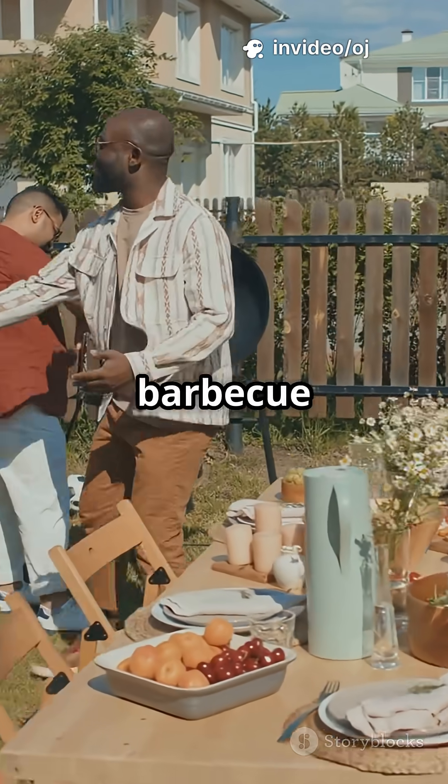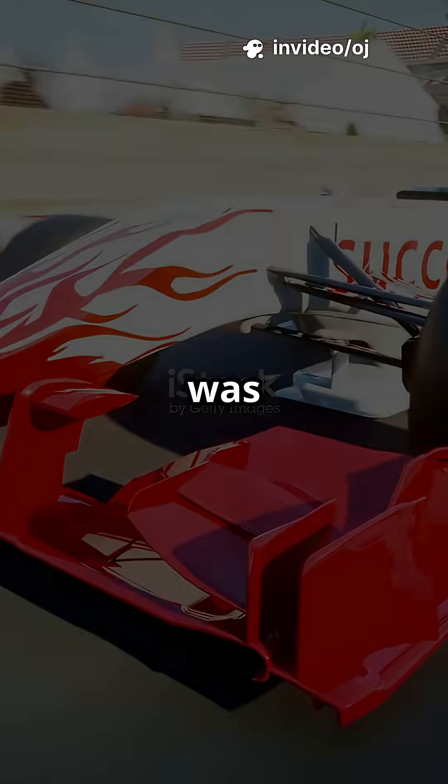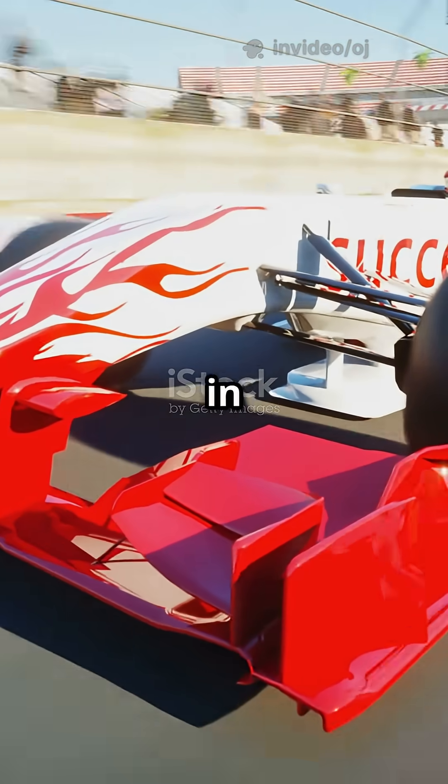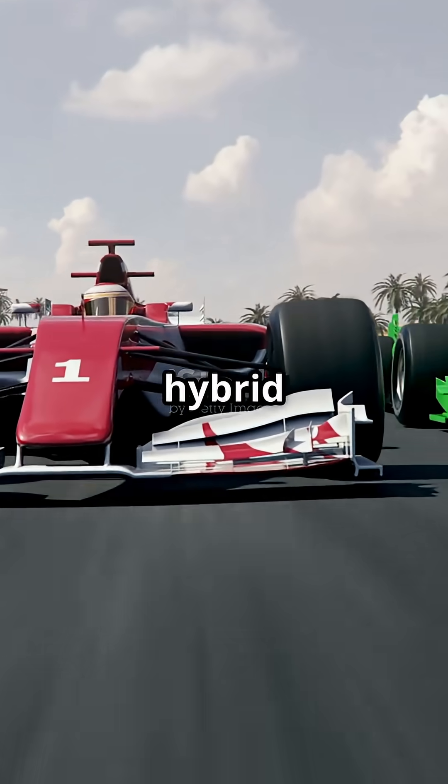Imagine you are at a backyard barbecue and your buddy cranks up a blender so loud it rattles the windows. That was Formula 1 turbo power back in the 1980s. It vanished, only to roar back in 2014 with hybrid sidekicks.